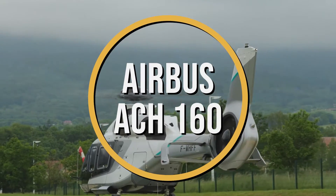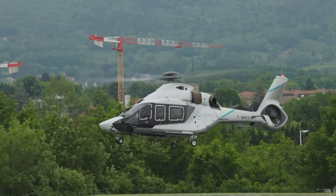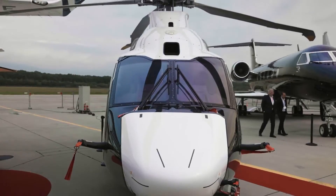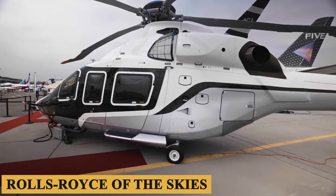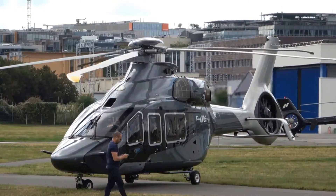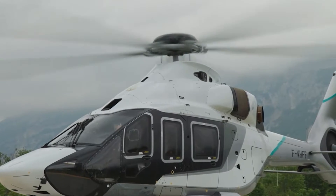This is the Airbus ACH-160, an aircraft that has revolutionized the future of VIP helicopter aviation. Often referred to as the Rolls-Royce of the skies, this state-of-the-art rotorcraft has set an astronomical standard in luxury, performance, and technology since its introduction.